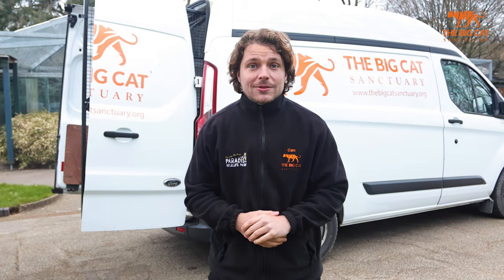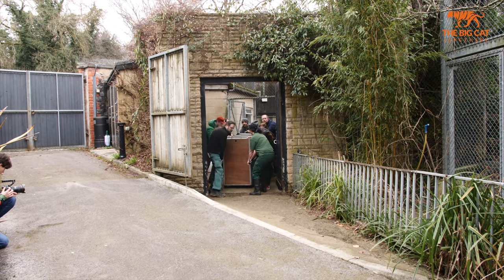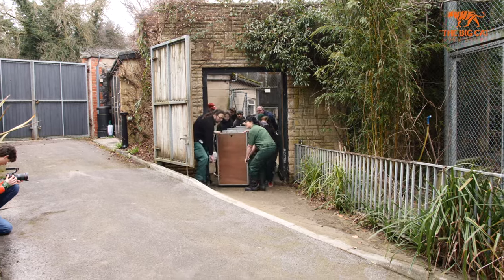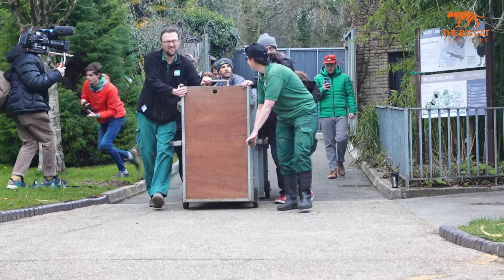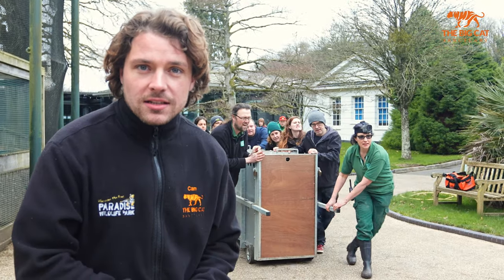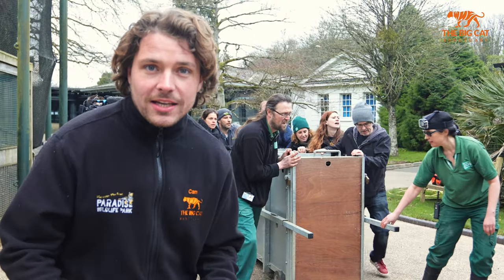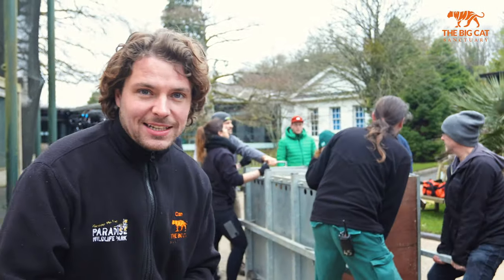We're just at the lion habitats and the lions have now been crated. All we need to do is lift them into the vans and they'll be on their way very soon to their new home at the sanctuary. The team are just behind me, wheeling the crate over to the van to load up — they just need to lift Sahi, who is the Asiatic lion male, into the van.